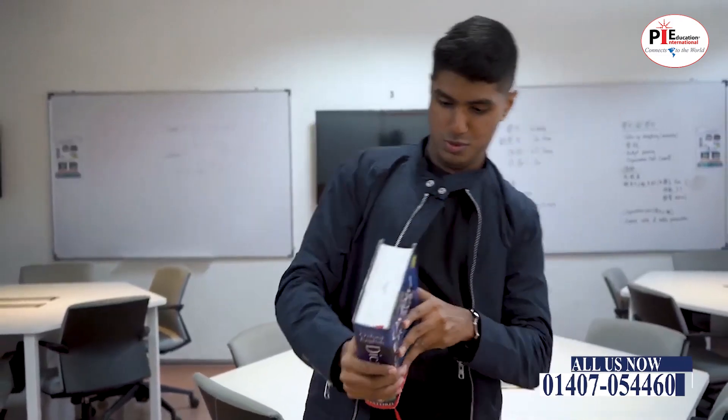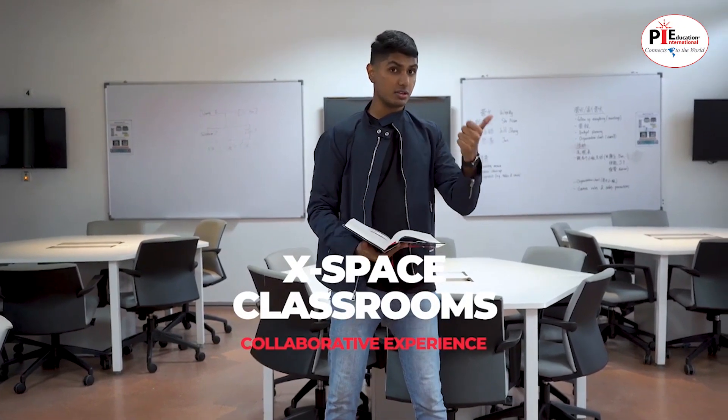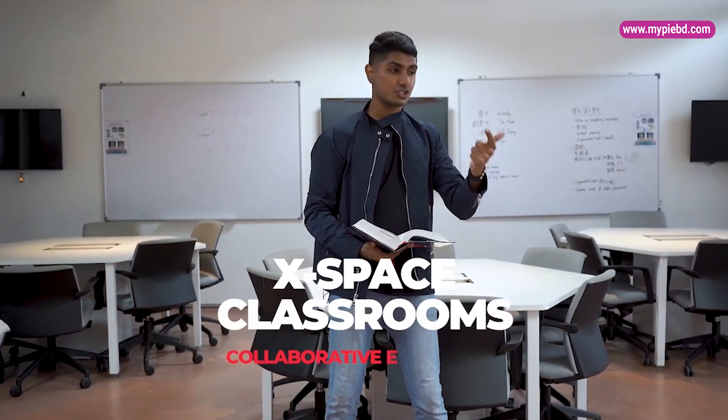Here at Taylor's, we offer a bunch of spaces that encourage collaborative learning. What does collaborative really mean? Well, according to the dictionary, it means producing or involving two or more parties working together. As you can see here in our X-Space collaborative classroom, it's specially designed with unique seating arrangements, fast internet connections, and multiple TVs to ensure a far better collaborative learning experience.